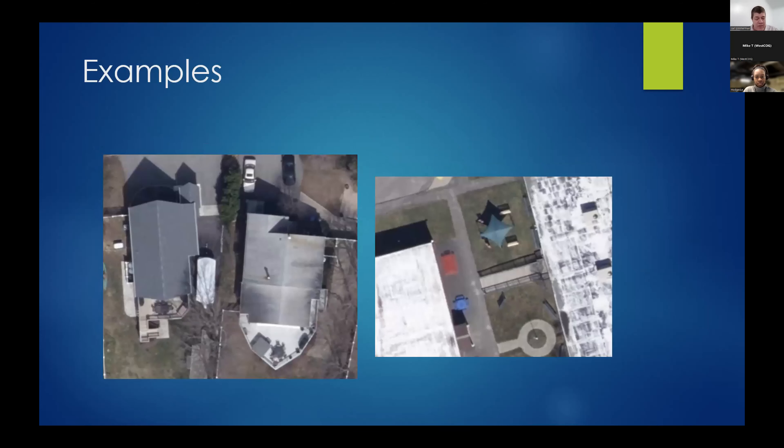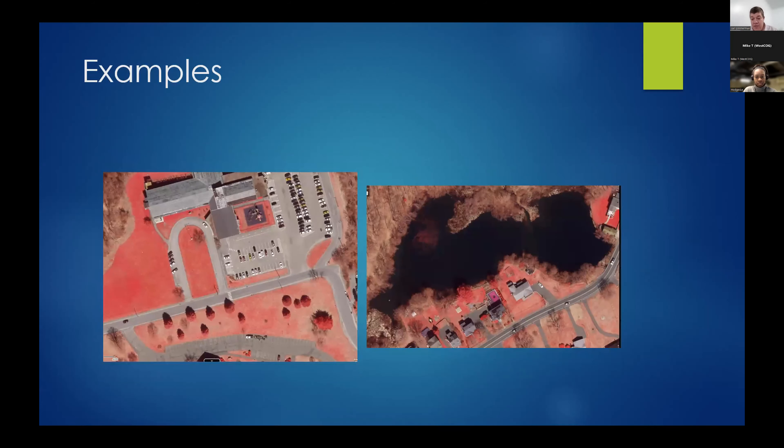Some quick examples of what the products look like. This is your natural color three-band RGB — the classic aerial imagery. It's 3-inch, so you have incredible detail and very nice crispness. You can see chairs around picnic tables on back porches, drainage infrastructure, and cracks in the sidewalk. There are many town-level applications, such as stormwater, where you could use this imagery for in-office data review. We also have an infrared band, which is also 3-inch, which is pretty unusual.